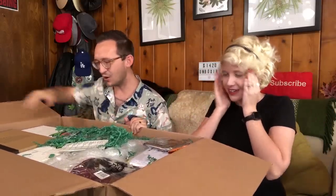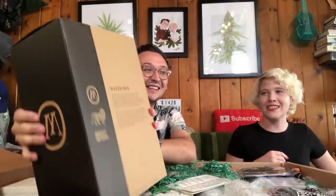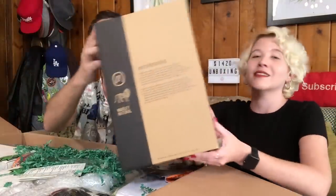Guys, this is the biggest box of weed stuff ever — it's all really well packed. Let's go for one of these bigger boxes — a box inside of a box. I see it — a water pipe! What I love about Everything for 420 is that not only do they have their own in-house selection of products, but they're also working with premium brands like Marley Natural. I know there's some Grav in here, and I saw G-Pen on their site as well.